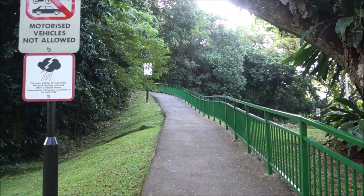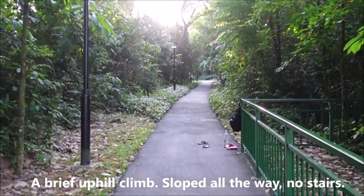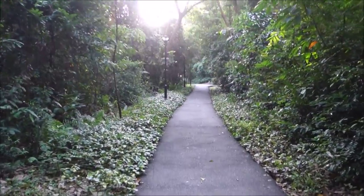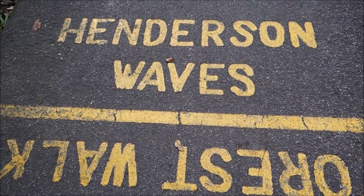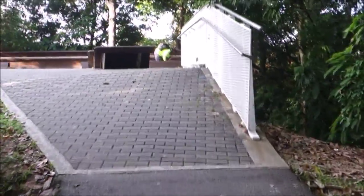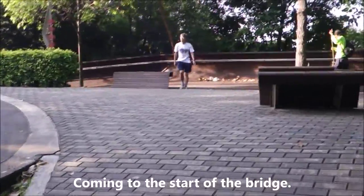Up we go, follow me. Gotta climb uphill as we proceed towards the Henderson Waves. Henderson Waves this way. Up, up, up, up. We're getting there. This is the area that's before the start of the bridge.